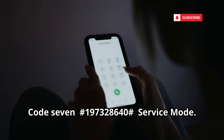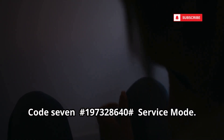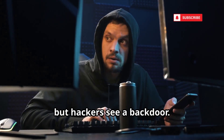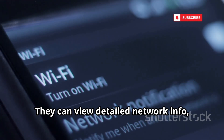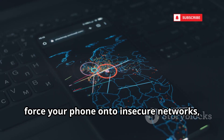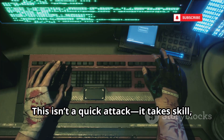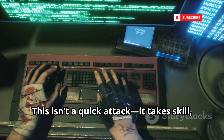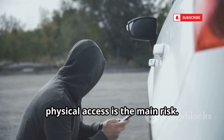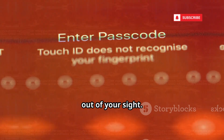Code 7: Service Mode. Technicians use it for deep diagnostics, but hackers see a back door. They can view detailed network info, force your phone onto insecure networks, and analyze hardware logs for vulnerabilities. This isn't a quick attack — it takes skill, but the payoff is huge. Physical access is the main risk. Keep your phone locked and never let it out of your sight.